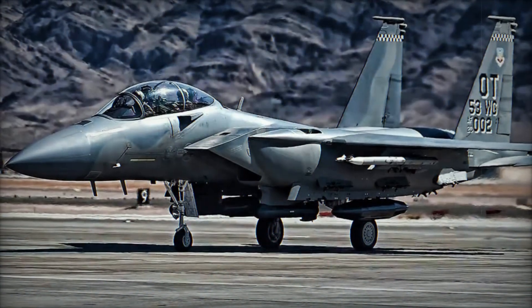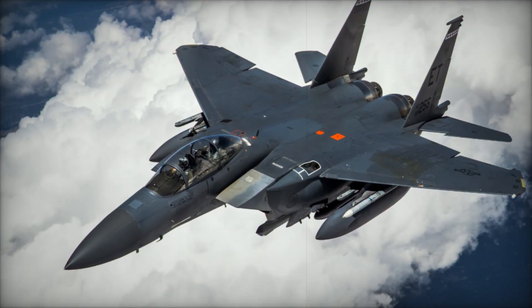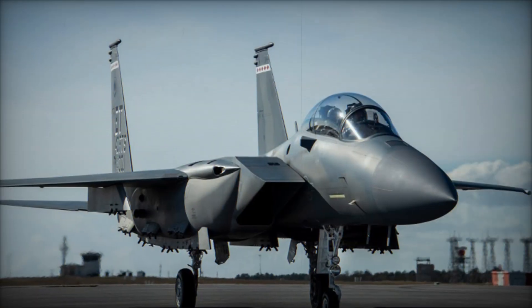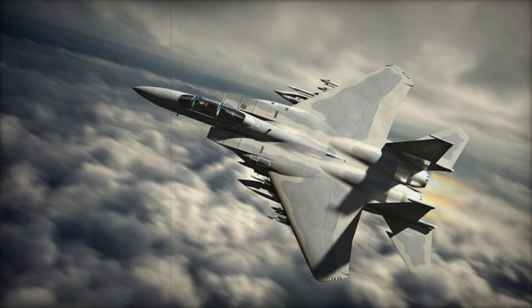Boeing Defense has announced a major milestone in the F-15EX Eagle II program. The EX-9, the first aircraft from lot 2, has successfully transitioned from Boeing's production facility to the flight line, preparing for upcoming flight tests. This marks a key step in the aircraft's development and its readiness for deployment with the U.S. Air Force.